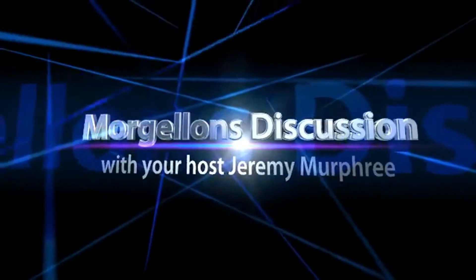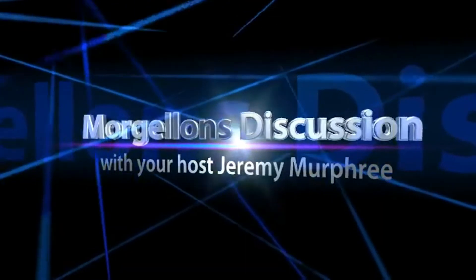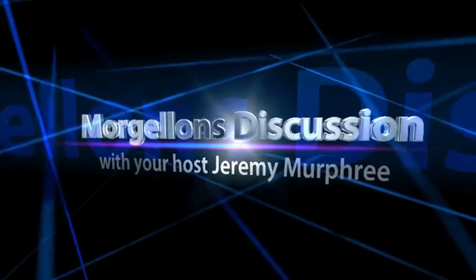Welcome to Morgellons Discussion and Microscopy Videos with your host Jeremy Murphree. Hey, what's up YouTube and welcome back to our show Morgellons Disease Discussion and Microscopy Videos. I'm your host Jeremy Murphree, and today I wanted to respond to the Stuff You Should Know video on Morgellons Disease.